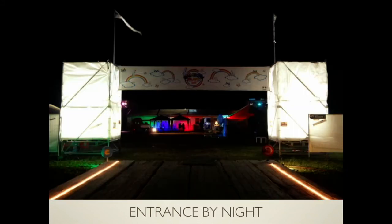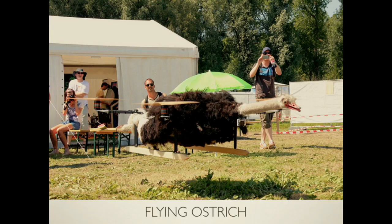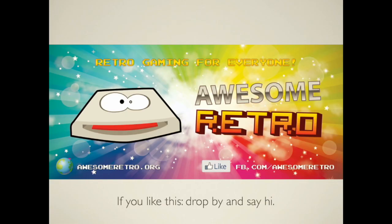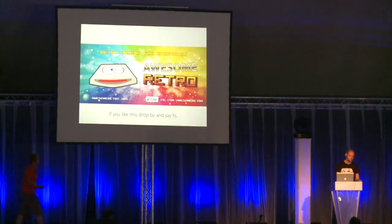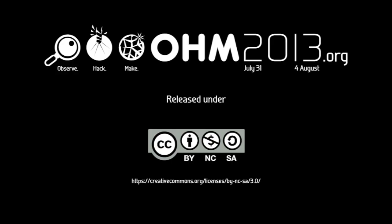This is the team. This is the entrance. This is the entrance with fire. This is a flying ostrich on the island — that happened two days ago. This was a performance by Moldover, which happened yesterday. And this is it. If you like this, drop by, say hi. This is the business card. Thank you.